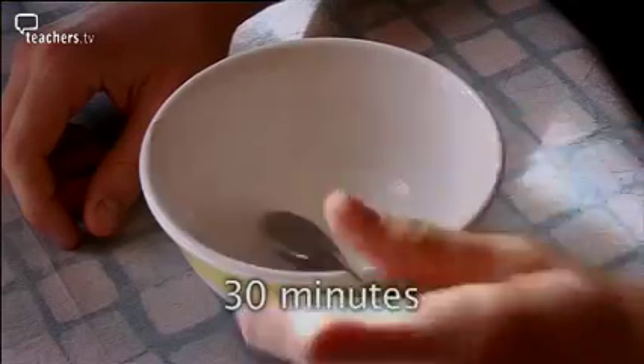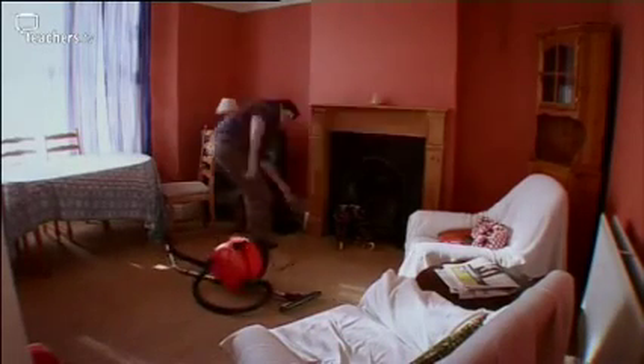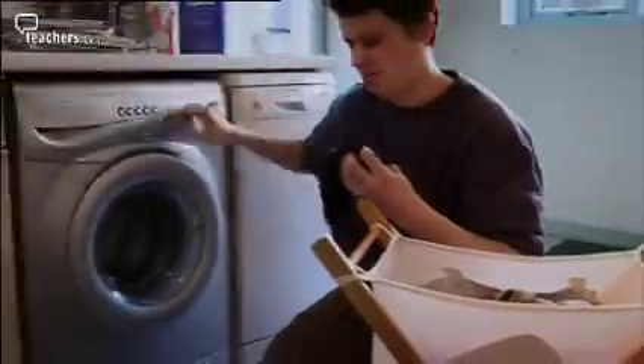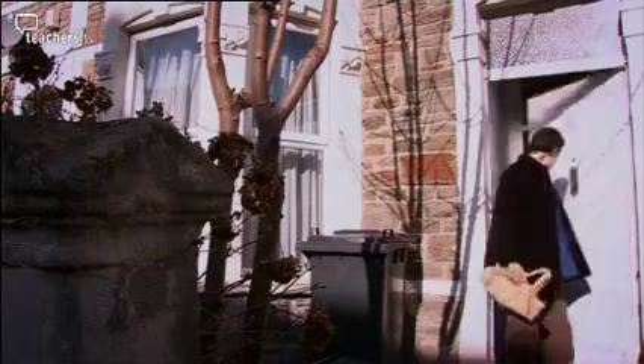First things first, it takes him 30 minutes to get up, have a wash and eat breakfast. The living room is a mess — it's going to take him an hour to tidy up and give it a really good clean. He's out of clean clothes; it'll take him 15 minutes to sort his laundry for the washing machine. The cupboards are bare so Simon must go out shopping, which will take him 45 minutes. He's going to have to stop for lunch — beans on toast will take him 15 minutes.